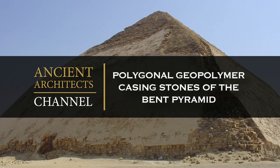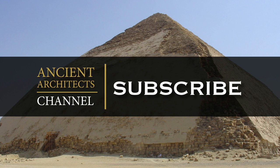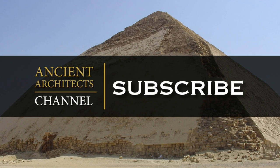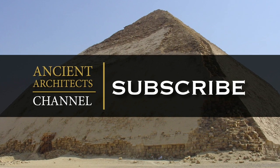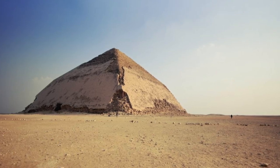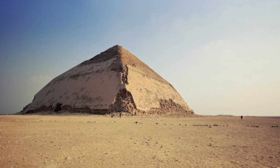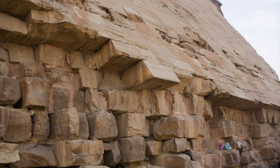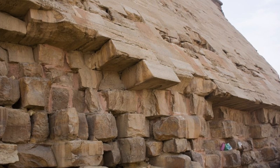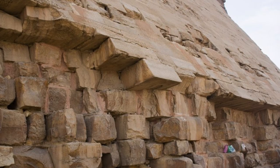Hello everybody and welcome to Ancient Architects. Please subscribe now to get the latest ancient history news and independent research from around the world. Over the years I've made a couple of videos on the Bent Pyramid, one of which focused on the shape and whether or not it showed two phases of construction, and the other looked at the casing stones and the claims that they're not natural limestone but are in fact a form of geopolymer concrete.